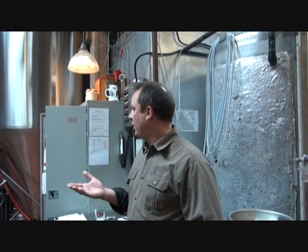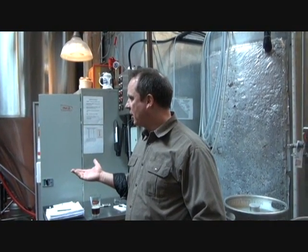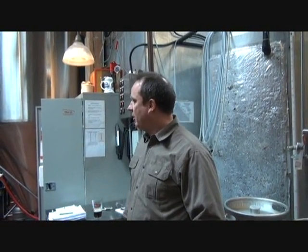We're brewing Hellsbach here today - it's one of the brands that comes out of here. There's about six regular beers that come out of this brewery, and then probably rotating over the course of a year there's another 12 to 15 beers as well - seasonal, kind of micro, specialty beers that we make here.